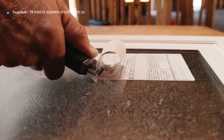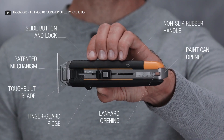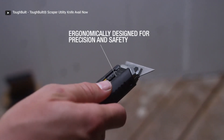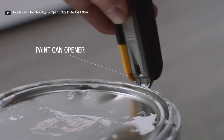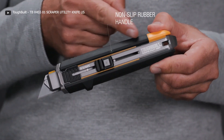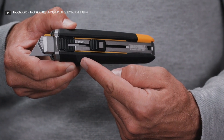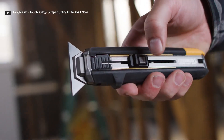Whether you need to remove stubborn stickers or cut through carpets, this tool is up to the challenge. To complement its exceptional functionality, it comes accompanied with five universal blades. Weighing in at approximately 300 grams, this tool is designed with both comfort and safety in mind. Its non-slip handle ensures a secure grip even in demanding situations. Additionally, a safety button has been incorporated to guarantee safe usage, providing you with peace of mind as you tackle your projects.